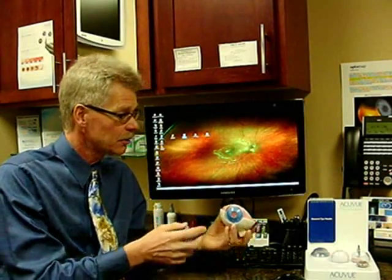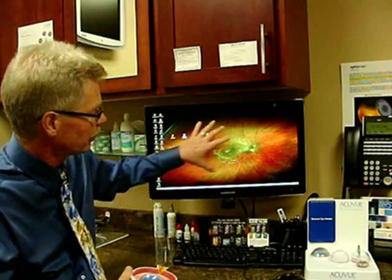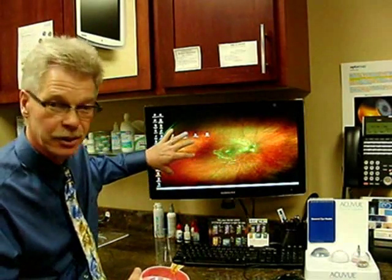The technology we have today is called the Optos OptoMap. This allows us to take two lasers to scan through your eye without dilating. This gives us over a 200-degree field of view.